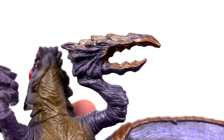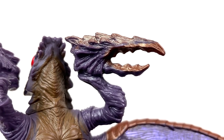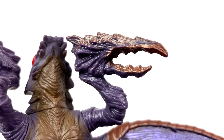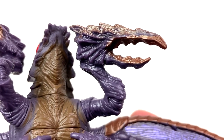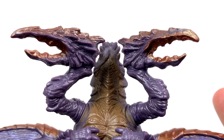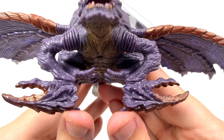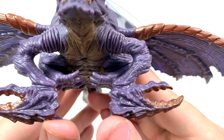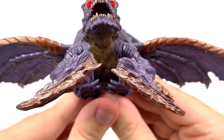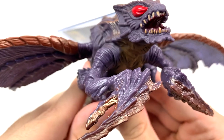Moving on to Megaguirus' claws that kind of look like Neo Ridley from Metroid Fusion — loving the details here. These are a lot less sharp looking than the Toho Kaiju series version, but I'm perfectly fine with that. They're properly outfitted with more of that metallic copper both on the top and insides of the pincers. The detail on them is just as exquisite. This is good — very, very good. I'm just going to have a hard time not totally gushing over this because look at all of that detail. This is just lovely. We got a better look at the top of these pincers — really, really great.